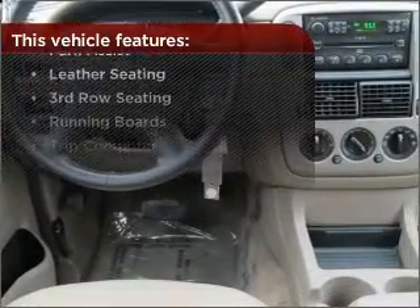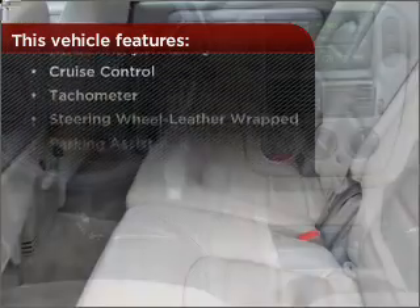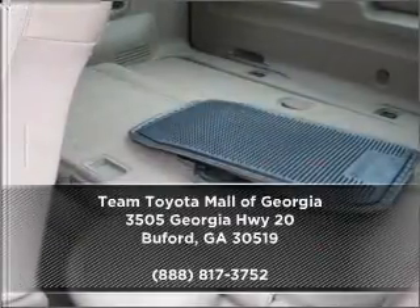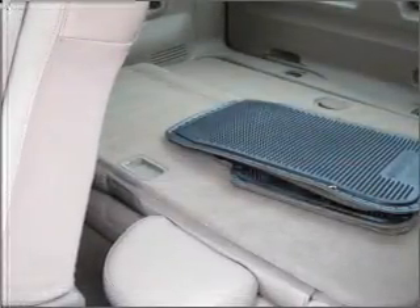The features this vehicle offers add the finishing touches on an already great ride. Check out our website for more information, then make an appointment today at www.carfax.com.au.